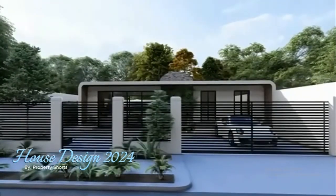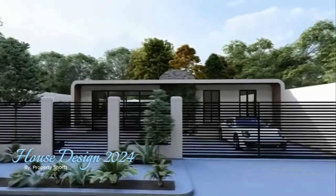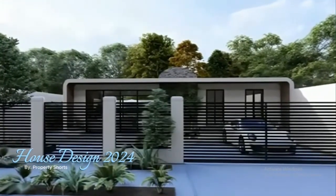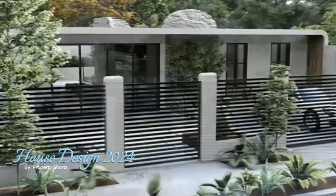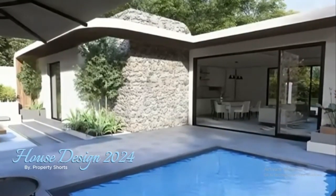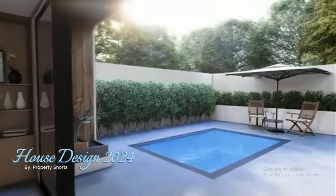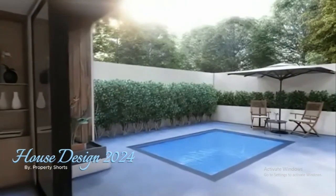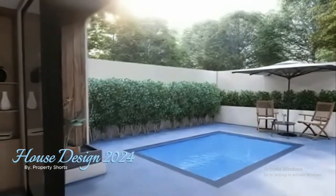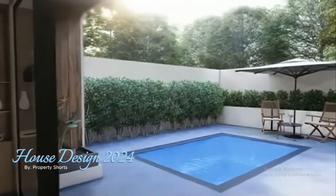Welcome to this stunning 10x12 meter modern house that perfectly blends elegance, comfort, and functionality. From the outside, the home exudes simplicity and sophistication with its sleek lines, expansive glass windows, and earthy accents. The combination of natural stone and wood elements enhances the connection to the environment, creating a sense of calm and balance. A beautiful swimming pool sits just steps away from the house, reflecting the blue sky above.